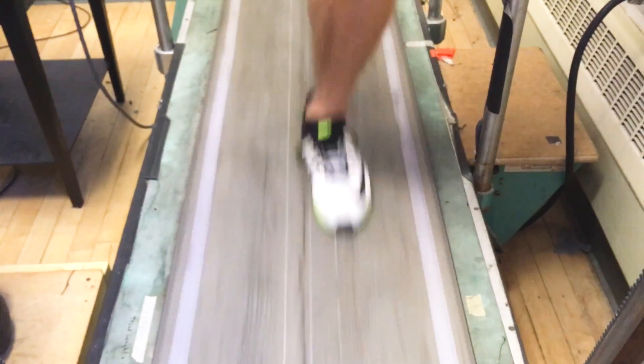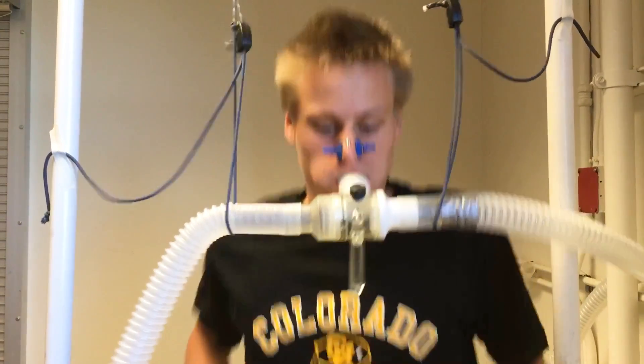Ten years ago everybody was saying you should run barefoot with the lightest possible shoes, and the pendulum has swung back based on data — which is nice — to show that cushioning actually saves energy and therefore can improve performance.